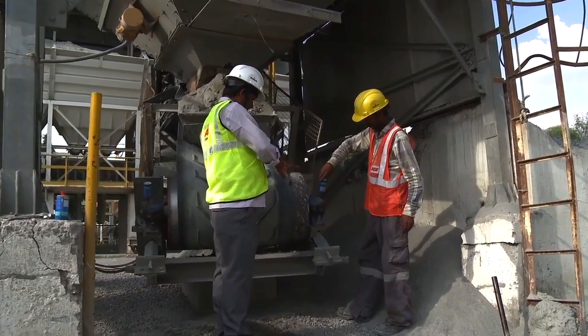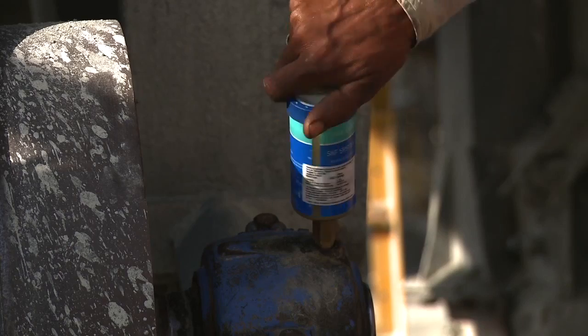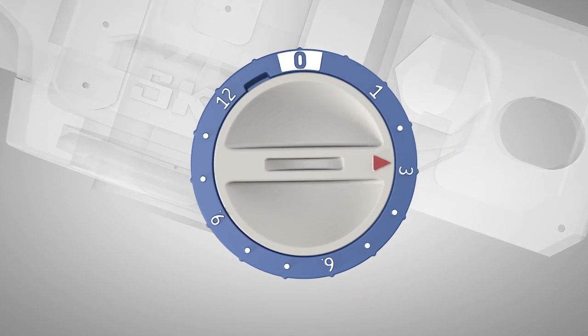SKF developed System 24 to be simply installed on a lubrication point. This product will continuously supply lubricant to the component, preventing tasks from being forgotten.